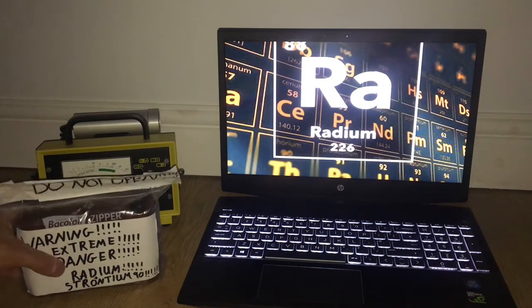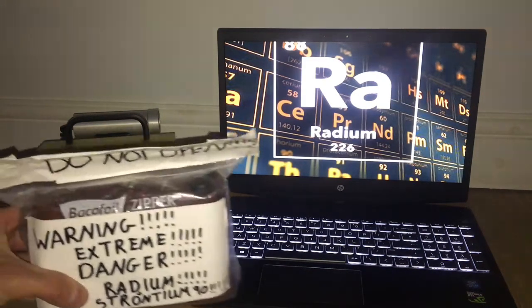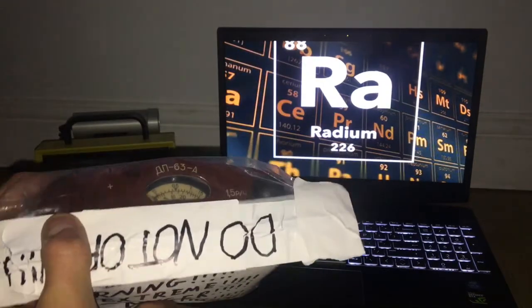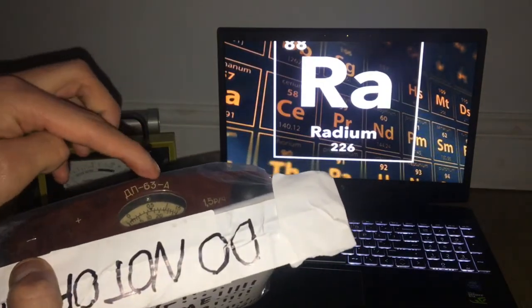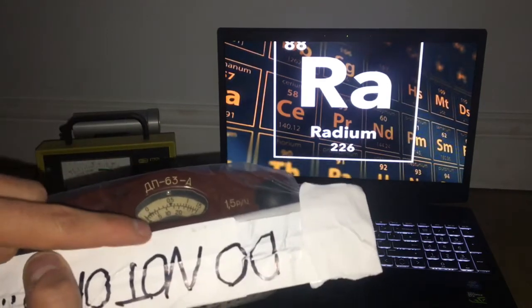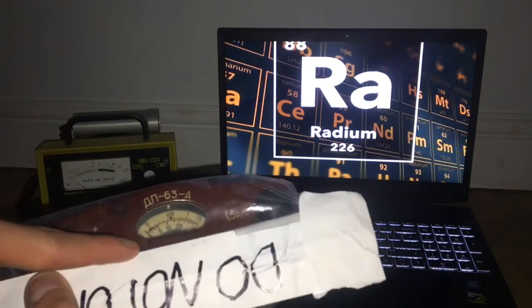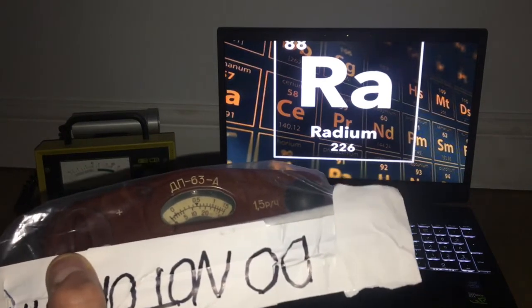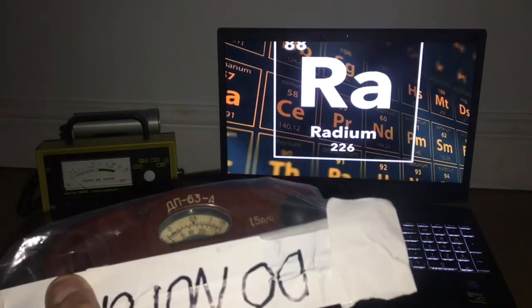I'm so happy and excited because finally, after looking for a long time, I have received the DP63A with the radium dial. It's a dial and it has the paint slapped around it.